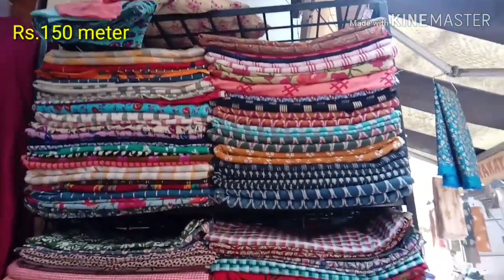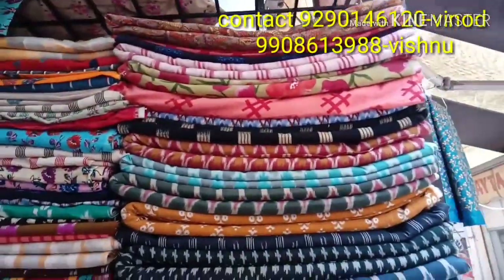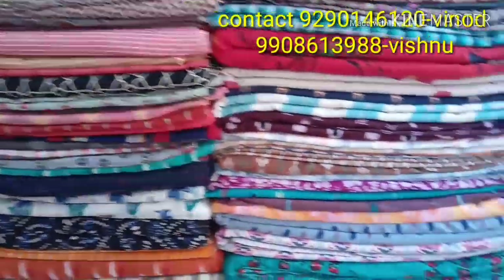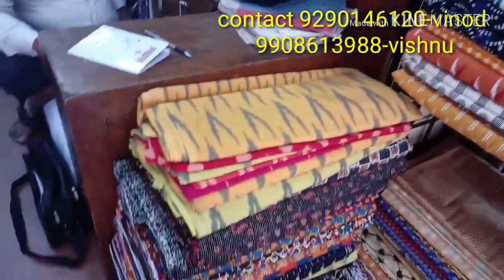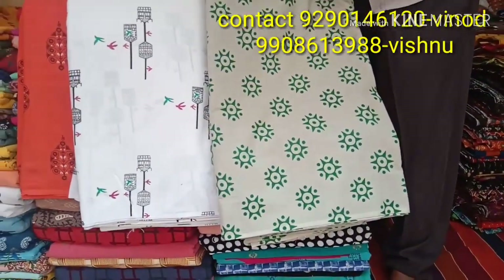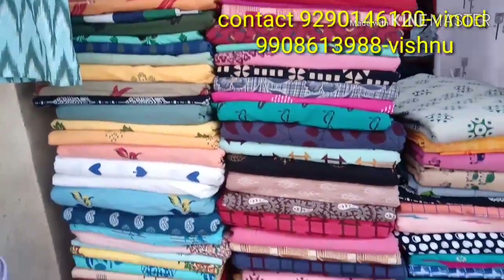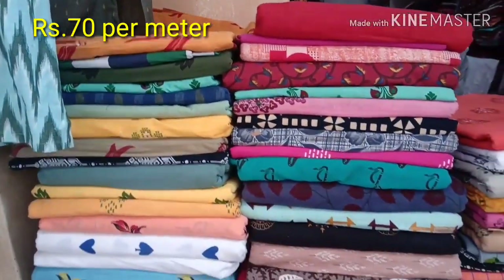Hello friends, welcome to my channel Girls Manual. I am here at Madhina Center. Here is a cloth for 1 meter at 150 rupees. This is pure cotton — color and designs with plenty of variety. It is washable. Here is the cloth quality — pure cotton.